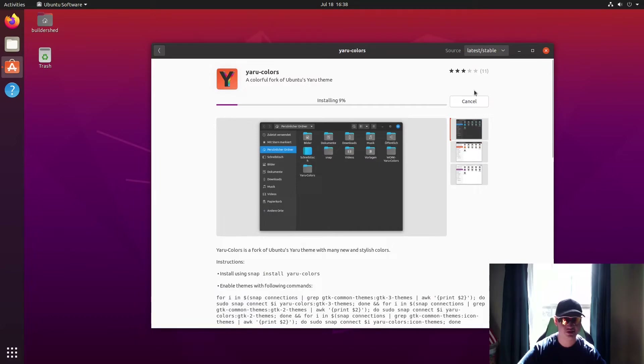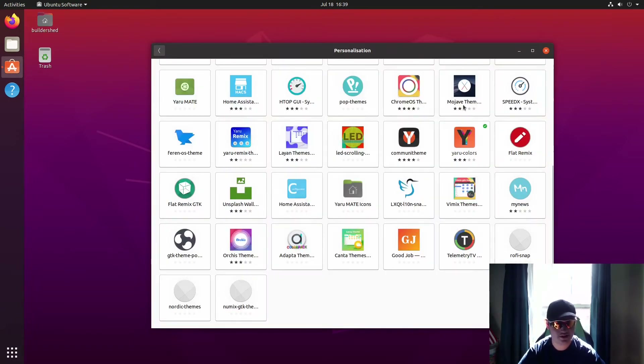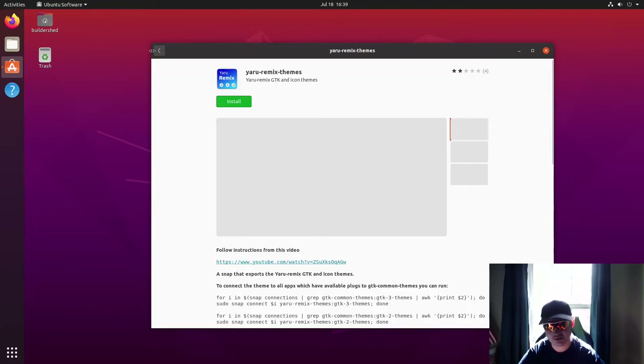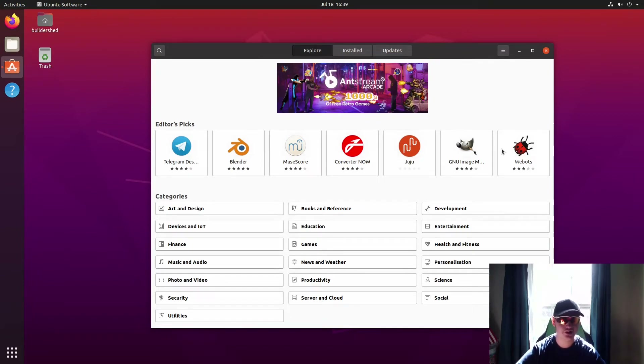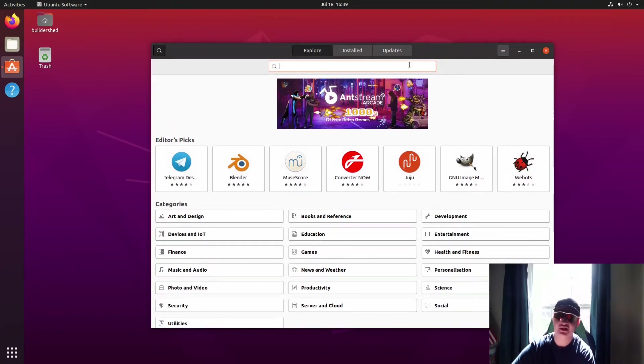That's basically how you install — you just click on it and click Install. That will install it. We now have Yoru Remix theme installed. I'm going to install another one to show off the next method. The next one in the list of ways to install packages on Linux — I'm covering four in this video — and they're all fairly easy.